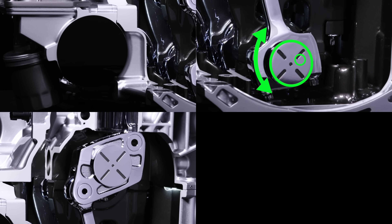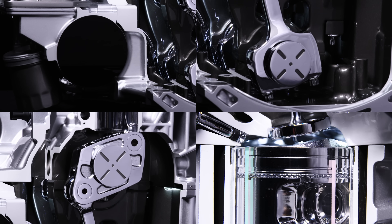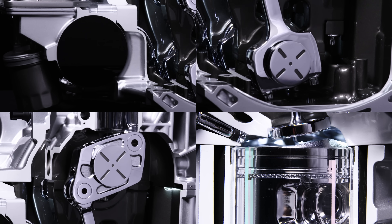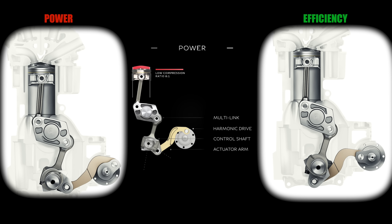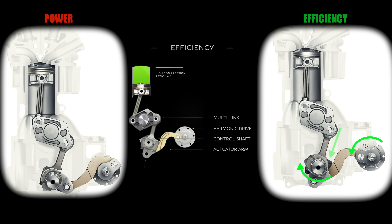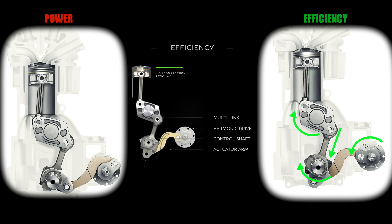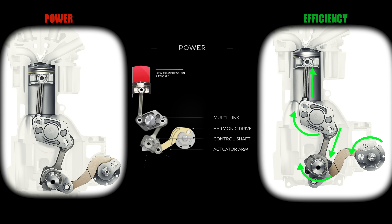Third, the lower link changes the angle of the multi-link, which is connected by an upper link to the piston. Finally, the upper link moves from the multi-link's rotation, which causes the piston to move up or down, changing the compression ratio. For example, if the engine was operating in its power mode but wanted to switch to an efficiency mode, the harmonic drive as shown would rotate to the left. This would rotate the control shaft, pulling the lower link slightly down, rotating the multi-link slightly to the right, which would then force the upper link slightly upward — decreasing the space between the piston and the cylinder head, thus increasing the compression ratio.